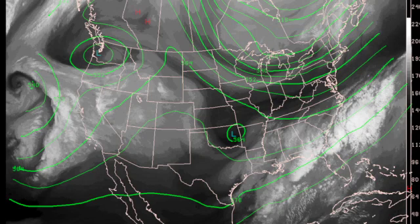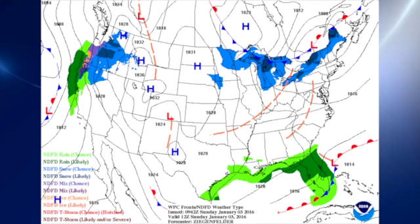Our trough in the upper atmosphere has become established over the eastern half of the country, as we've been talking about for the last several days, and that has provided some rather cool air across the southeastern United States. At the surface, we have high pressure centered over the Dakotas, allowing a good northerly flow all the way from southern Canada down into the southeastern United States.